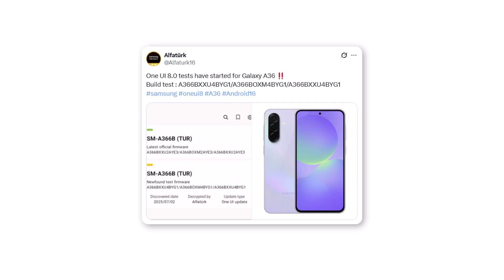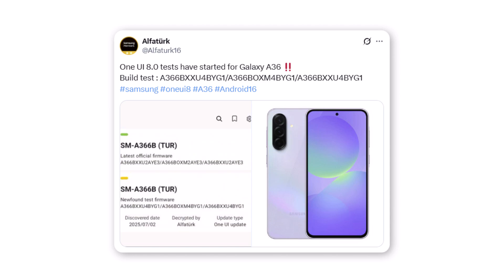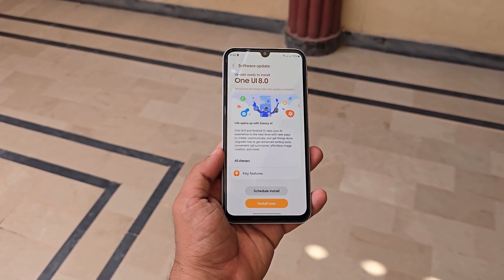Renowned tipster AlphaTurk has revealed the existence of the One UI 8 test firmware for the A36 5G. This aligns with Samsung's broader testing efforts, which now also include the Galaxy A15 5G and Galaxy A16 5G, both progressing through early stages of One UI 8 development.